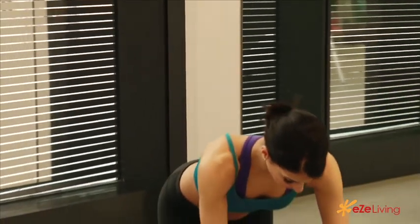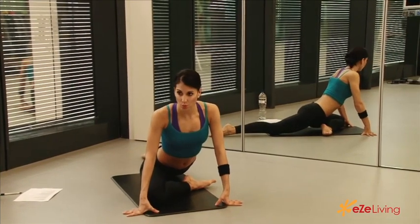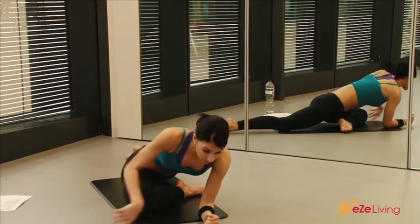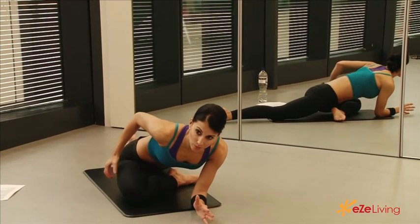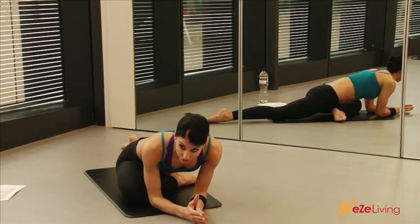We're going to start with a glute stretch in a pigeon pose. You just take one leg forward and sit into this position. If you can, take both elbows down and just hold — breathe into these stretches. Really try to direct your breath right into where you're stretching, into your glutes here. Hold for 15 seconds.